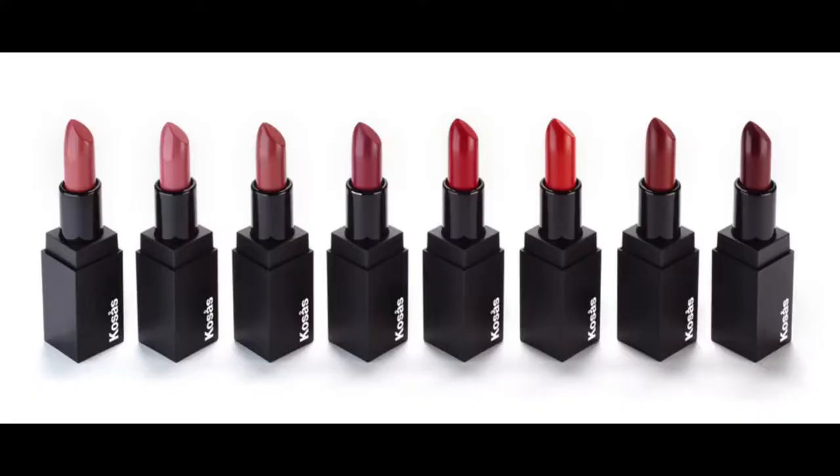I'm excited — I feel like all of these products have a nice range of colors within their product lines. I'm not just going to be talking about a red lipstick; I'm going to be talking about the products, their formulations, their packaging, everything. The first traditional lipstick I want to talk about is by the brand Cosas, and I've talked about this brand a good amount on my blog and on my channel.